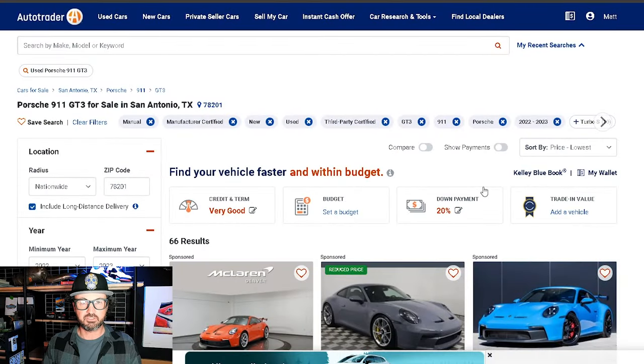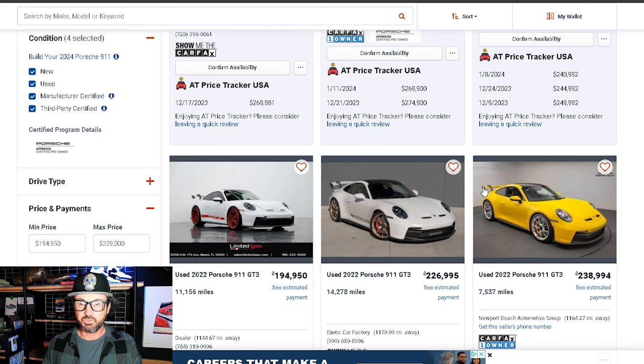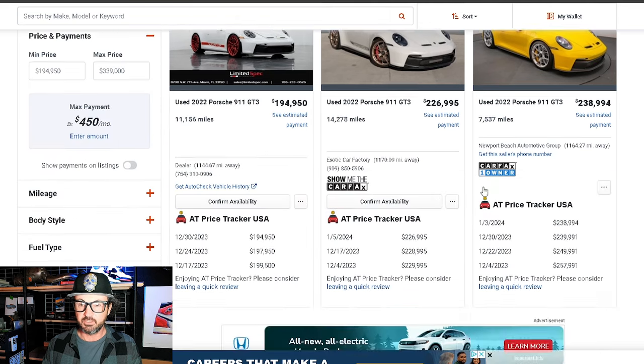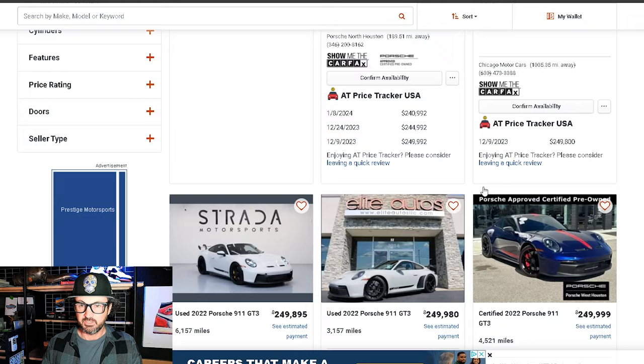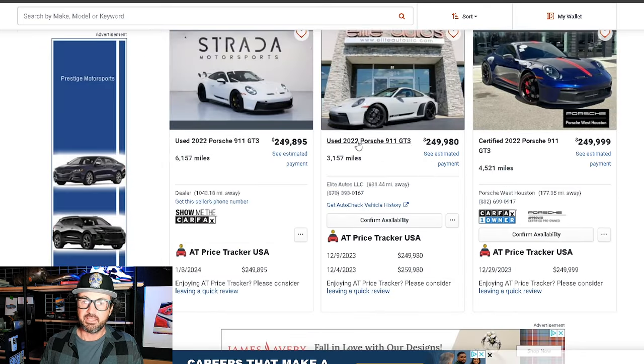Through AutoTrader there are variations, but it provides a nice base for what's available in the market today — 66 results, and these are only manual transmissions. I'm looking at what mine would be comparable to. I have around 3,000 miles on my car, so let's see if we can find a 3,000-mile spec that doesn't have CCBs. This shark blue one does have ceramic brakes — here's a 3,000-mile car.